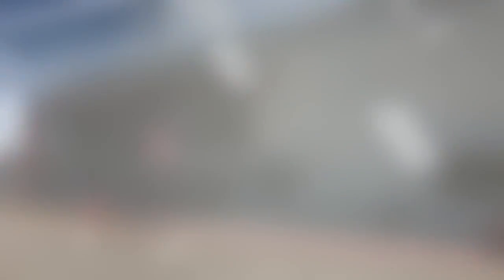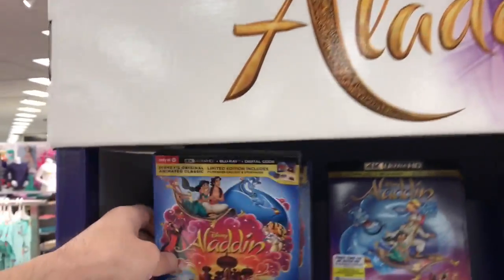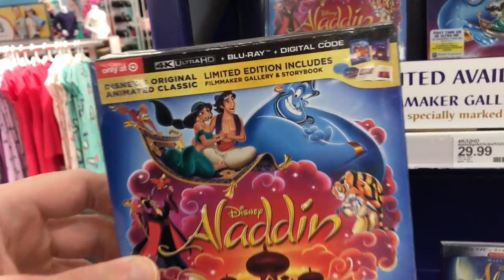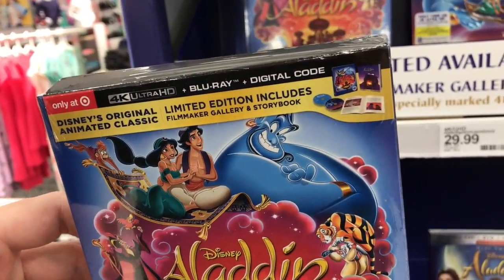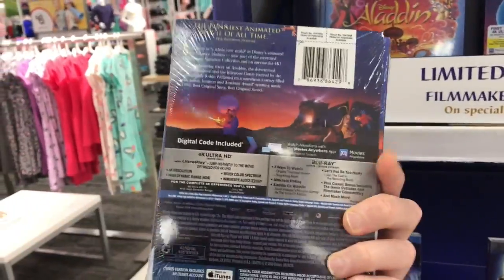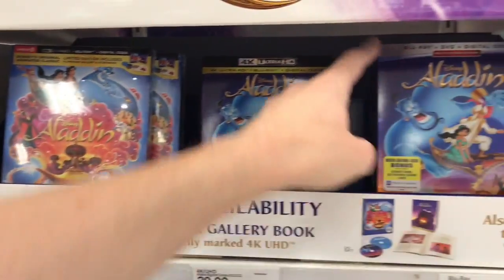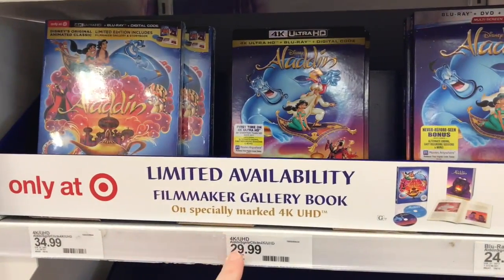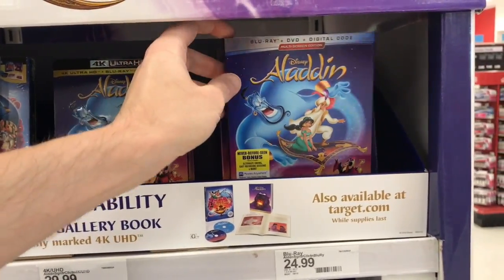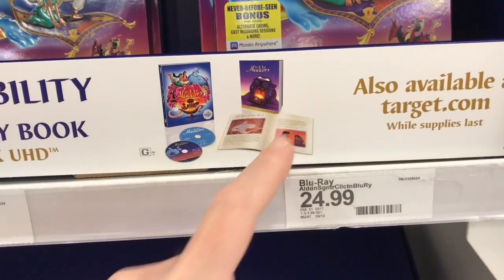Into Target we go. Right here on the front of the store, they have a standee for Aladdin. It's $34.99 for the 4K Ultra HD edition of the original animated film, which includes a filmmaker gallery book and storybook. This is different from the standard cover. The standard 4K is $29.99, and the standard Blu-ray is $24.99.